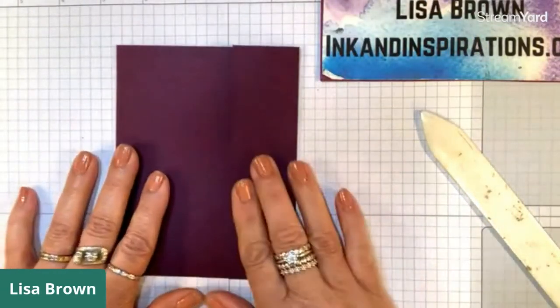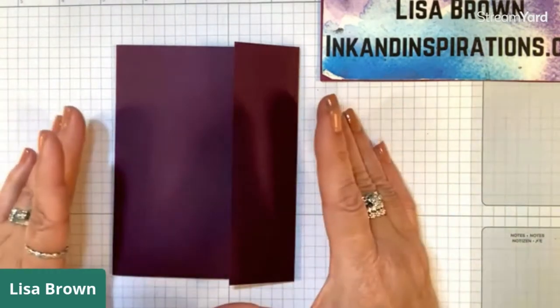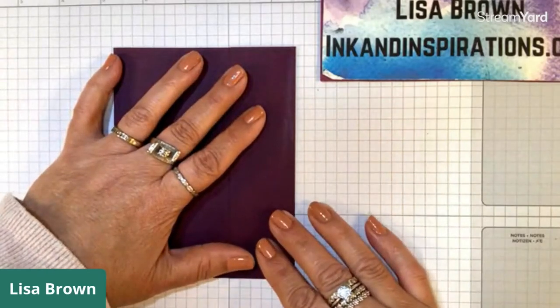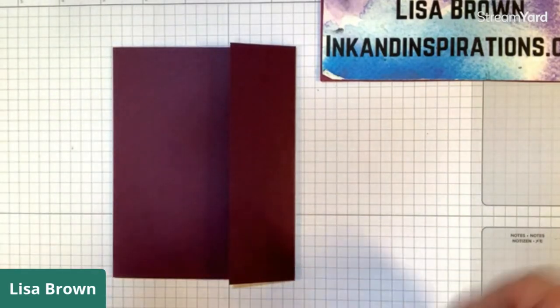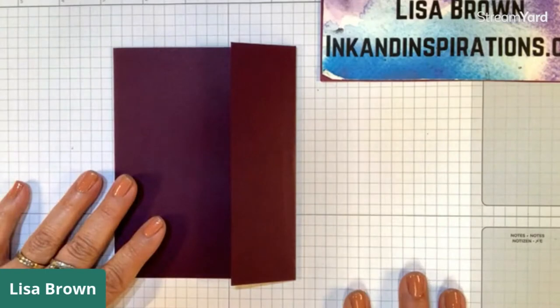I've had a lot of people inquire lately about choosing designer papers to go with a project. With mine I usually take my cues from the designer paper, and that's what I've done today - I've used quite a few of the colors that are in this Dandy Garden paper.